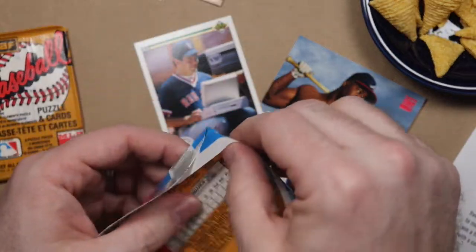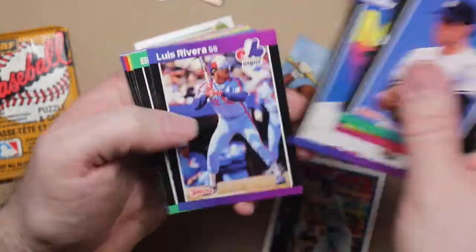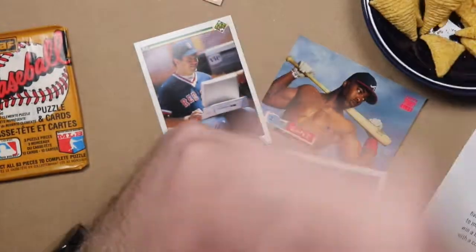'89 Donruss — looking for Sheffield, Johnson, Schilling, and the Kid. Warren Spahn, Hal Morris, Tom Bolton, Daryl Evans, Mark Clear, Wally Joyner, Luis Rivera, Bill Long, Willie Fraser, Craig Biggio — there's one. Tim Jones, Darnell Coles, Norm Charlton, Shane Mack, Chris Speier, Tom Prince, Mark Lemke.